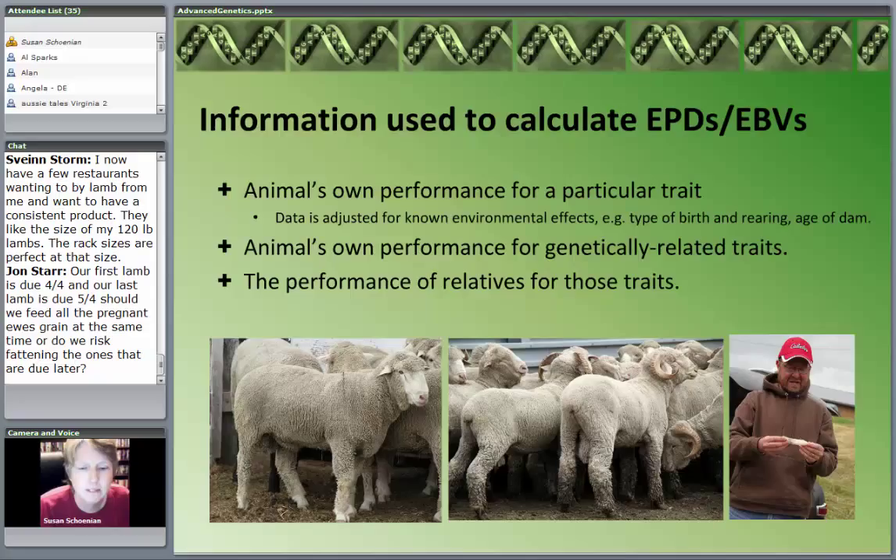If you think of that idea of accuracy, our accuracy would be very low because it's data from simply one animal. What these computer programs do is incorporate the animal's performance in other traits that are genetically related, and also take into account the performance of the relatives of that animal. The more data we have, the higher that accuracy figure gets and the closer we get to that true breeding value.